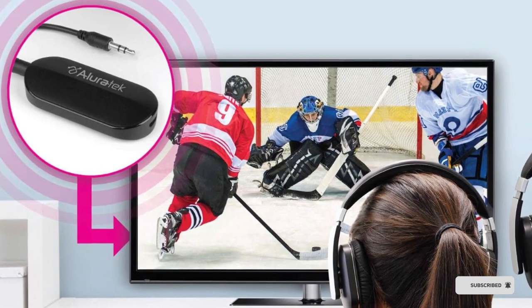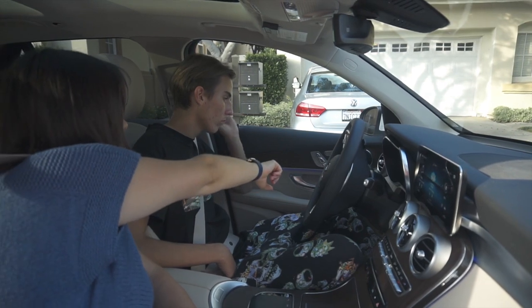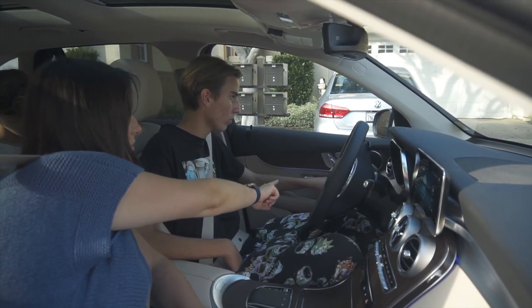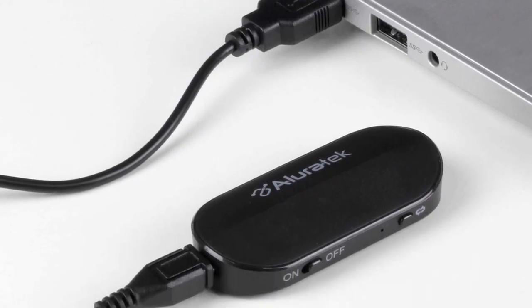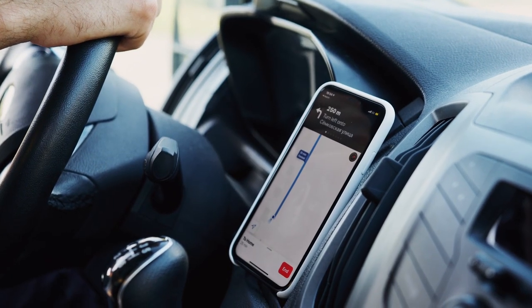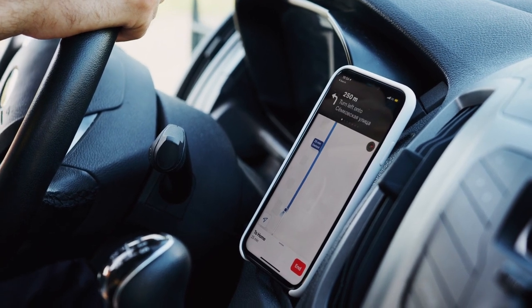It provides fast and stable connections, and it comes with a USB port for charging your phone or other devices. This product's good points include: affordable, compact and portable design, fast and stable Bluetooth 5.0 connections, and a built-in USB port for charging. On the downside: limited range for the FM transmitter and no display screen to show the frequency.